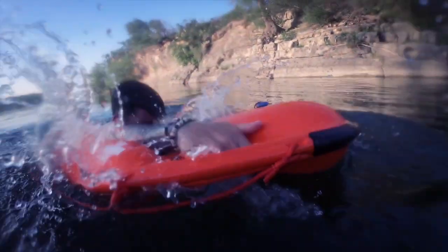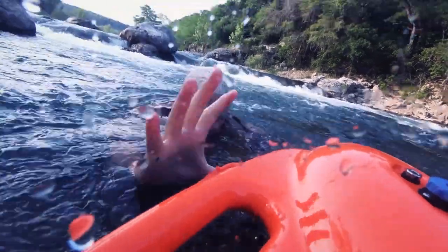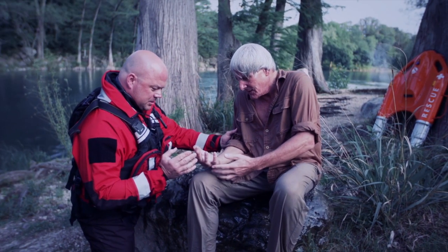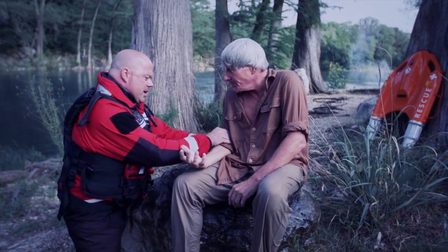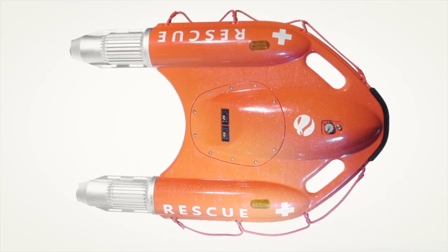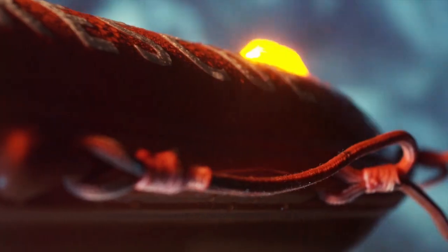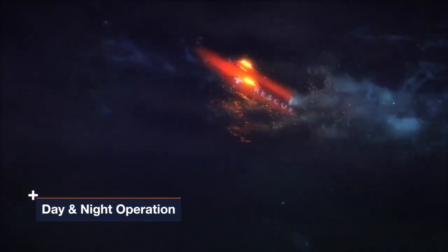Once Dolphin One reaches the victim, ergonomic handles are easy to catch and hold, even for a victim under duress. Tangle and injury-proof design ensures against secondary injury. Super buoyant materials provide 50% more life-saving capacity than standard life buoys, and integrated fog lamps support rescue operations day or night.